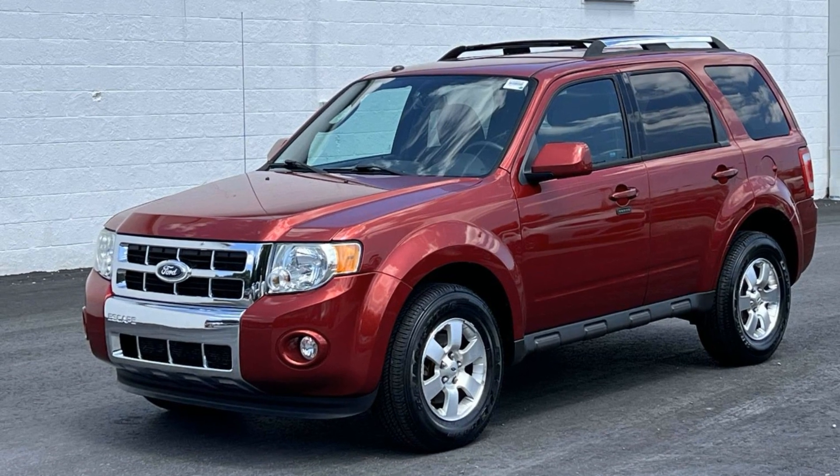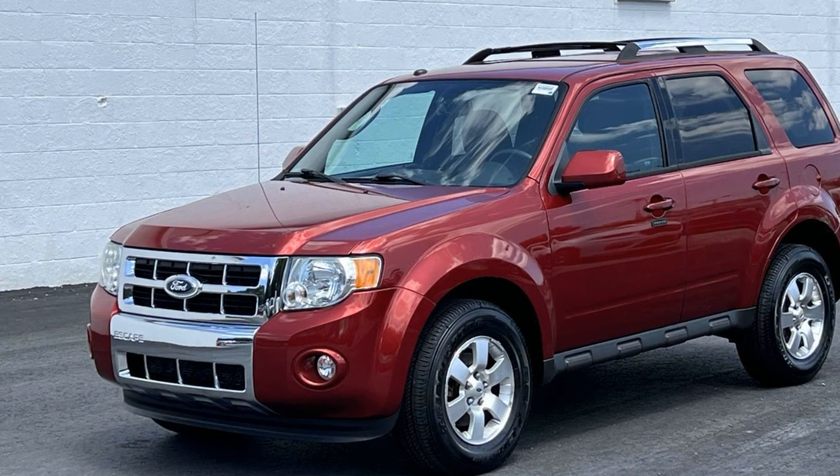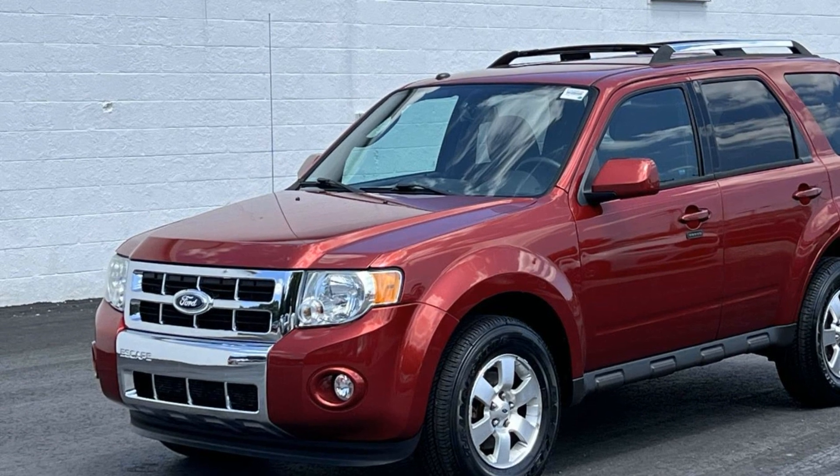2012 Ford Escape. This SUV offers space as well as power and performance.